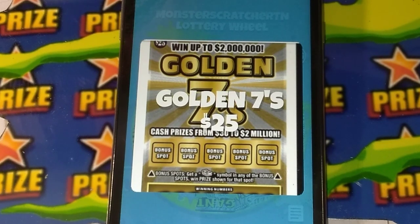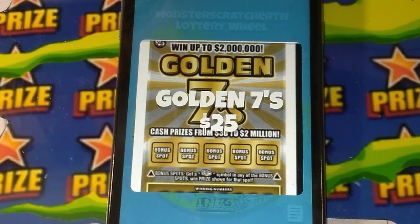Alright, the Golden Sevens, $25 ticket. I'll go out and buy that, and I'll be right back.